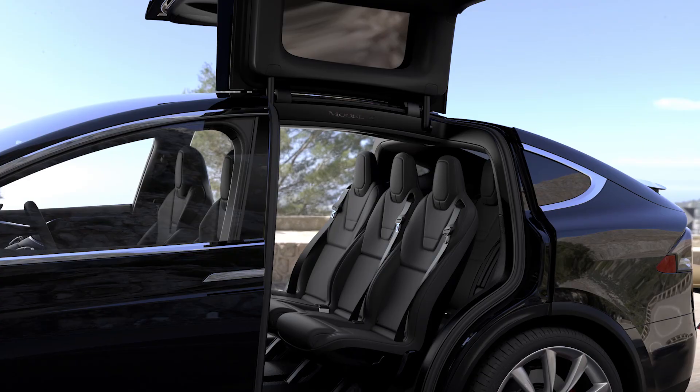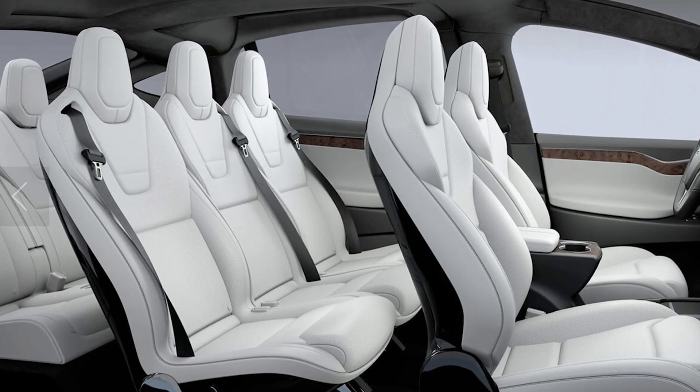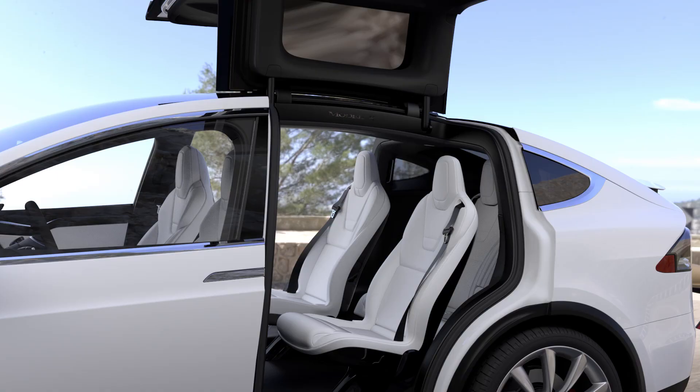The Model X is a bit more versatile when it comes to its seating arrangement. There is a five-, six-, and seven-seat configuration, all giving you different amounts of storage capacity. The five-seater is essentially the same seating arrangement as the Model S, where you have two captain's chairs up front and a row of three seats in the back, with nothing but storage behind that — the most spacious option, where the back row folds down. The six-seater has three different rows of captain's chairs: two in front, two in the middle, and two in the back.